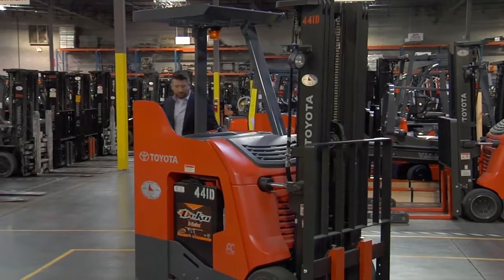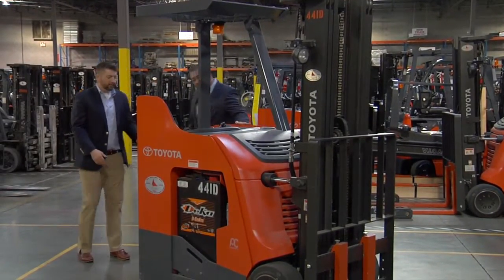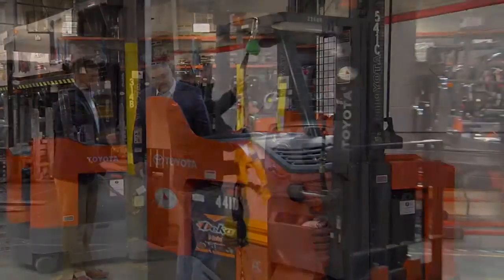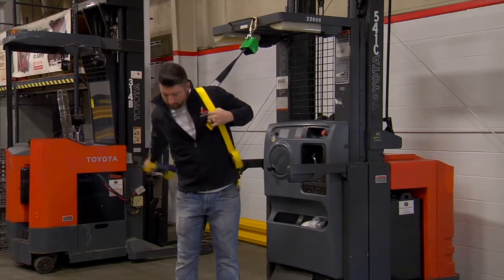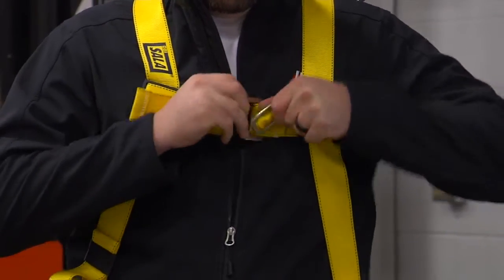As with a car, look around the forklift and be sure there isn't any damage when you take delivery. In addition to checking for damage, check for all required safety features and be sure they're in good working condition.